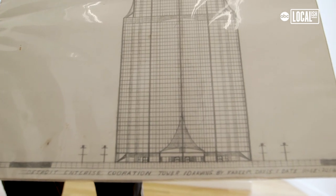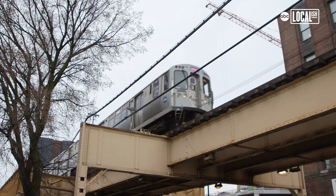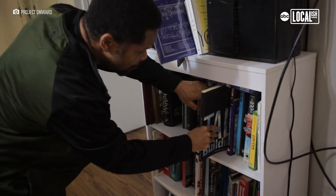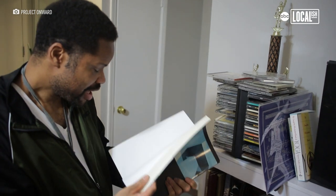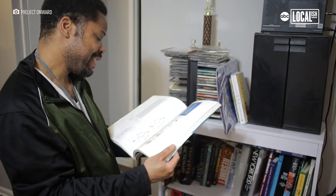Kareem usually has an idea in mind first of all, of what inspires him. Sometimes it's the housing projects, Cabrini Green or Robert Taylor Homes, and sometimes he wants us to search for the blueprints. Sometimes if we can't find them, he goes to Harold Washington Library or anywhere else that he could probably access them to study them.